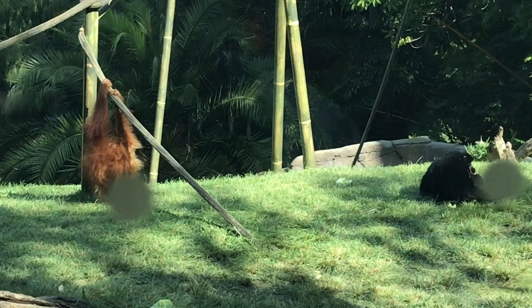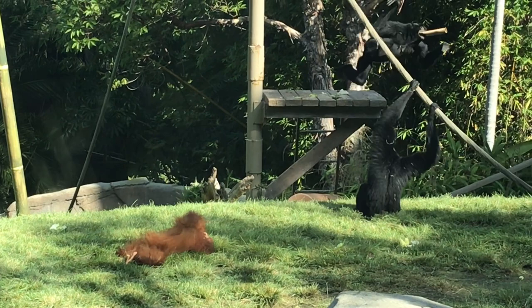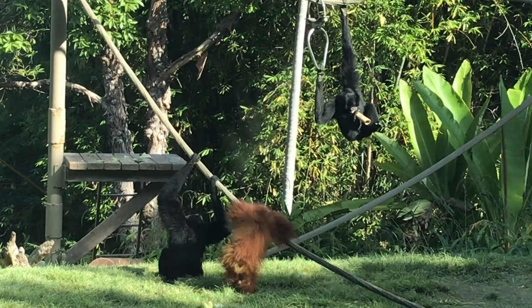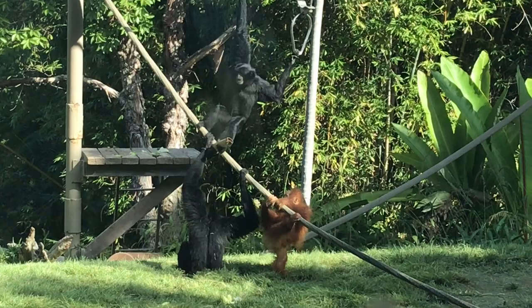Orangutans are the most intelligent of the great apes, and this young one has a plan to sneak up and lunge. The siamang is too quick and agile. As the orangutan gets up and walks closer again, the siamang jumps and hoists itself into the air. The object appears to be food or a tube containing food. With the prize just out of reach, the young orangutan figures it needs to formulate a better plan.